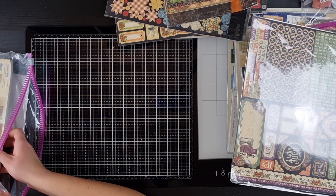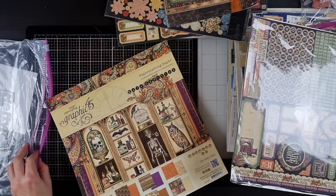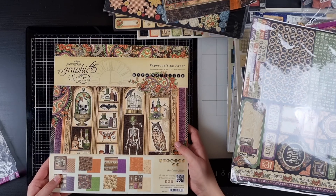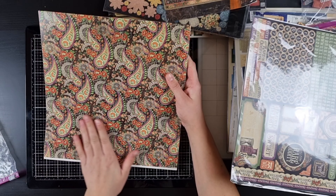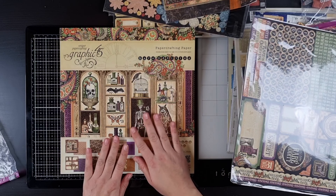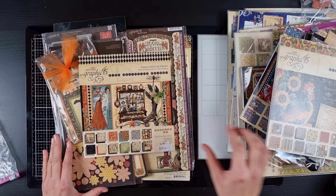Last but definitely not least — the one that started it all — the 12x12 Rare Oddities paper pad. This is just amazing; this is actually the one that got me into paper crafting. I bet a lot of you know what Anna from Norway did with this. Her work is just amazing and I've had so much inspiration from watching her creations — what she did with the Rare Oddities just blew my mind.